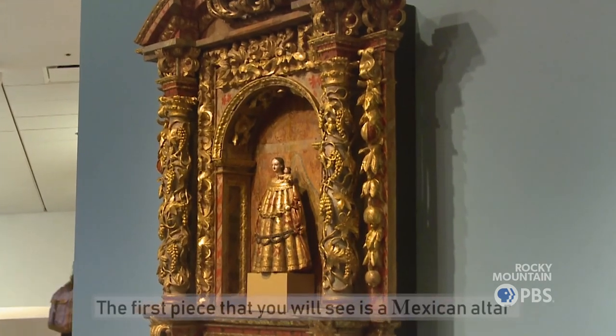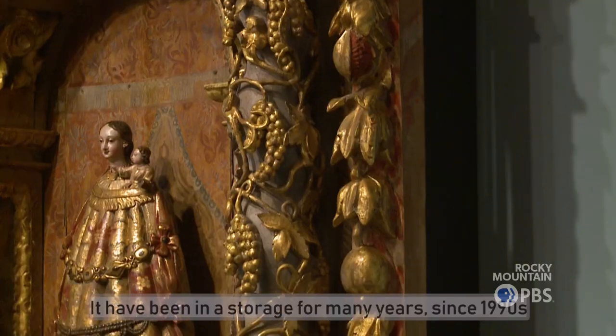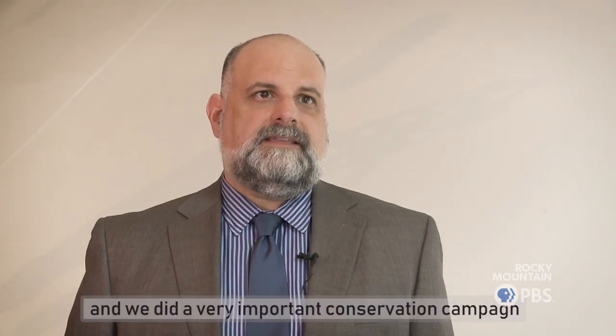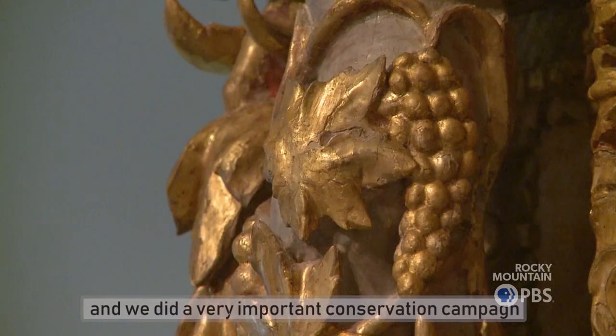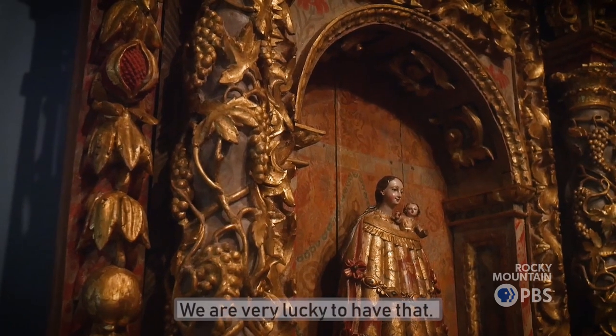The first piece that you will see is a Mexican altar from the early 1700s. It has been in storage for many years, since the 1990s, and we did a very important conservation campaign to bring it out for this exhibition. We are very lucky to have that.